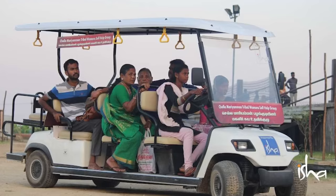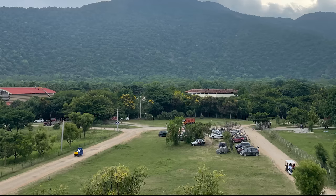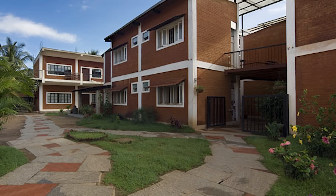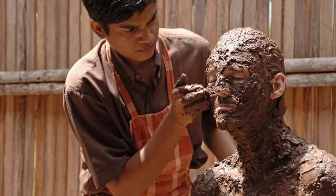Isha has a facility of battery cars which you can use to commute inside the ashram — from cottages to Dhyanalinga, Suryakund, Chandrakund, Bikshah Hall, and the Welcome Point. If you are staying in Brahmaputra, you can use these battery cars. However, if you are staying in Shivapadam cottages, you cannot use the battery car facility. Instead, Isha provides a bus service every 30 minutes to go inside the ashram from those cottages.